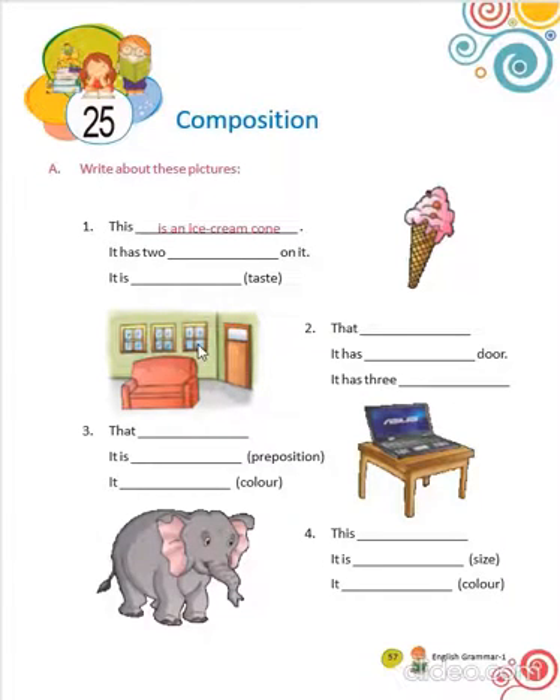By looking at this picture, what you can write? That is a drawing room. It has a big door. It has three windows.